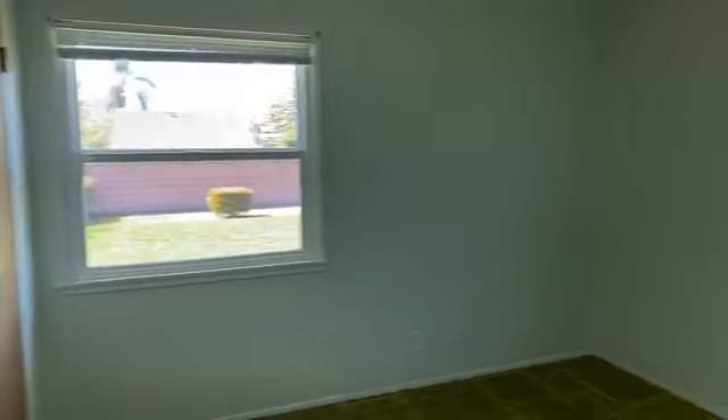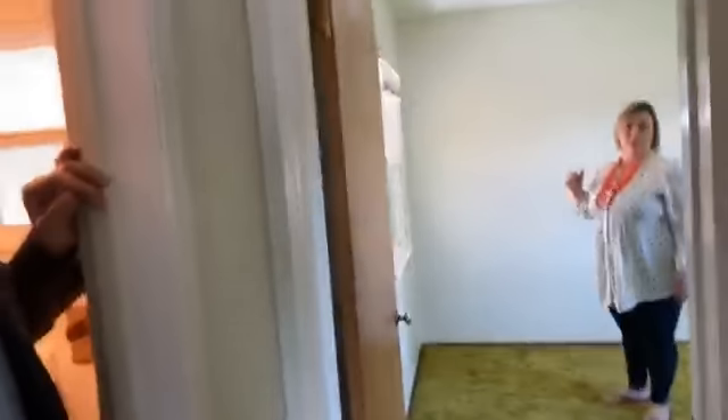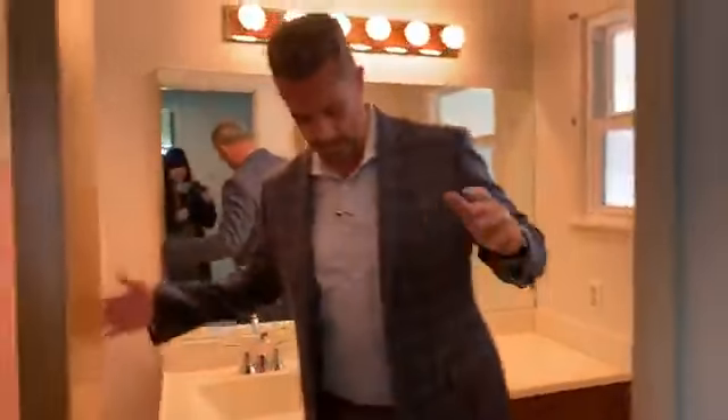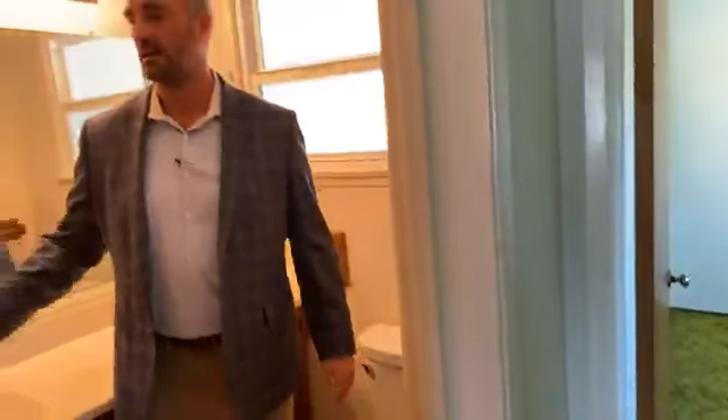Another bedroom. Bedroom number two. And the bathroom — very well maintained.